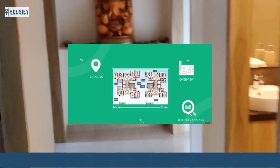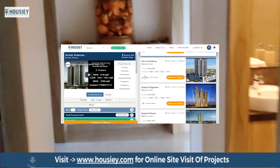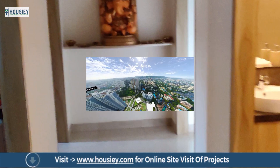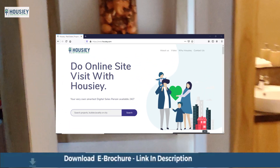Also, you can get unbiased project reviews with pros and cons, 100% correct and verified project details, along with a 360-degree project tour. Simply visit our website, Housie.com.